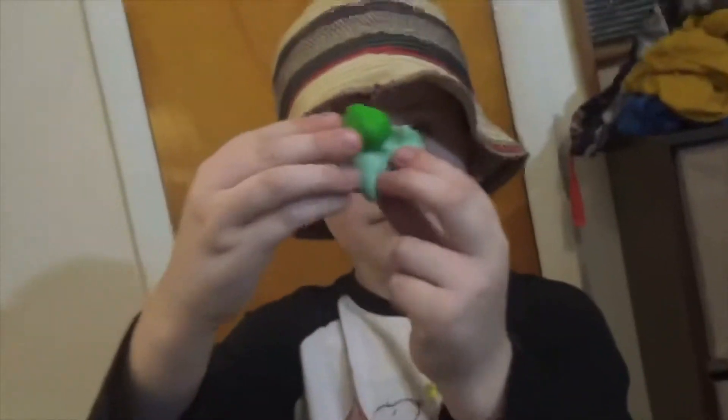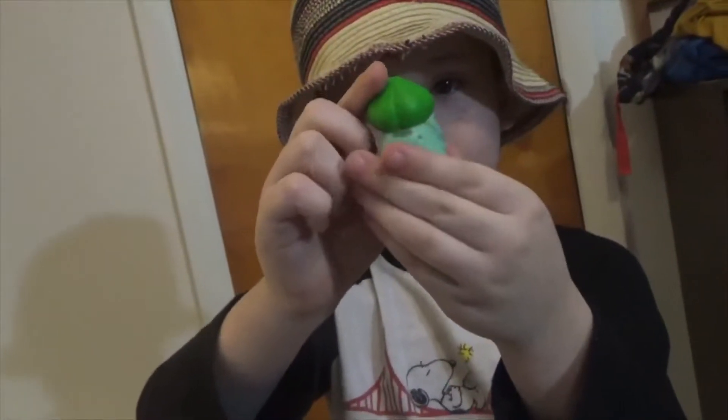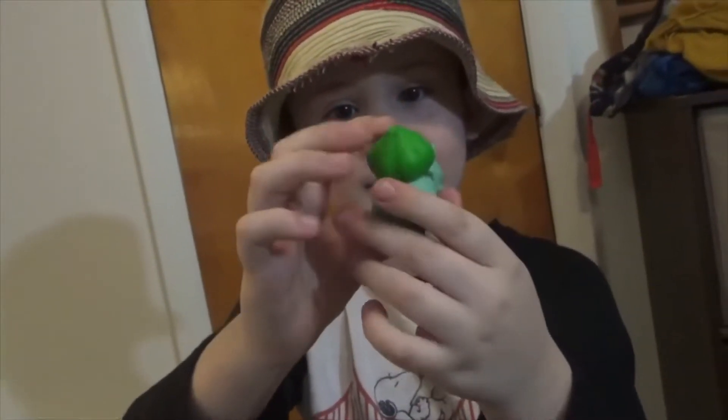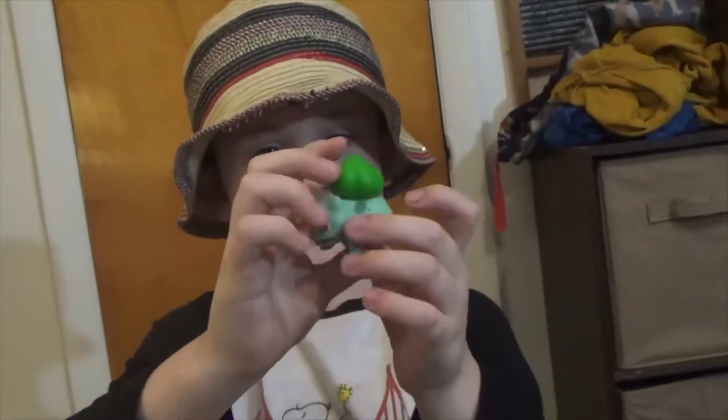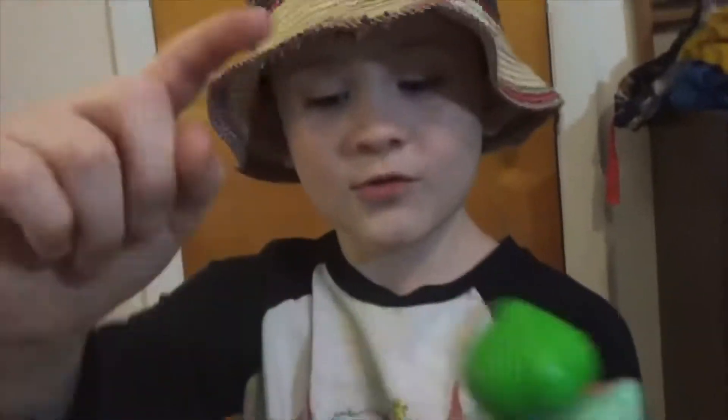So we pulled out Bulbasaur. Bulbasaur is like a weird guy because he's a plant one. Because look at him — see his shell? It looks so cool.